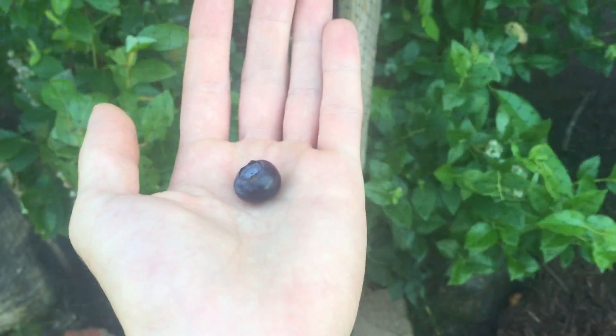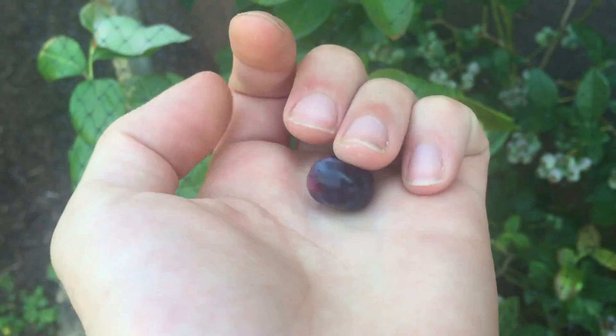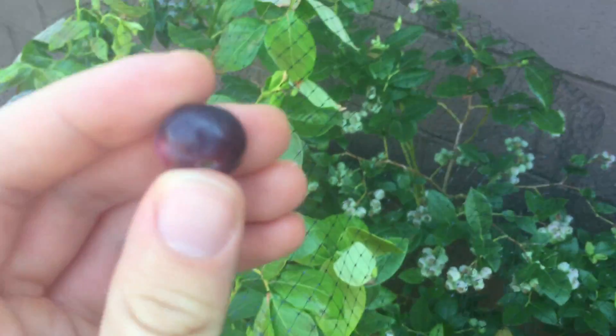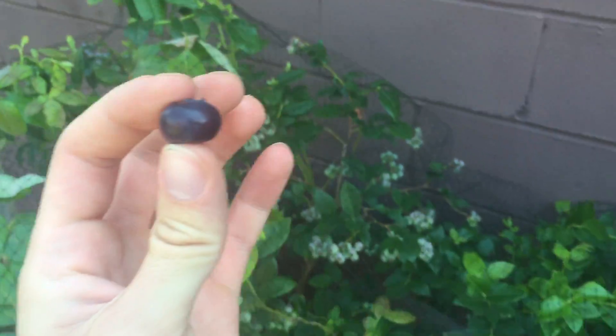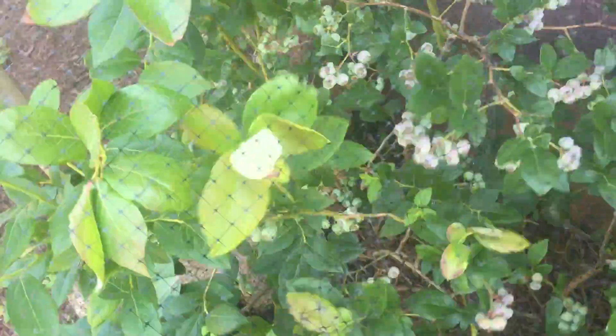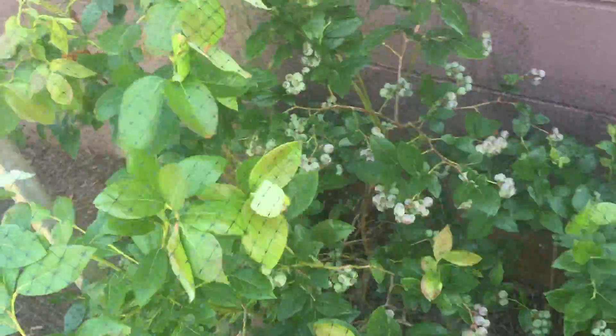Okay guys, what's going on? We got our first blueberries - garden update. The one I showed you a couple days ago was really getting dark blue really quick. This is pretty much ready to be eating already, so I'm gonna eat it - my first blueberry of the 2016 season, many more to come after that. It's really good, super good.